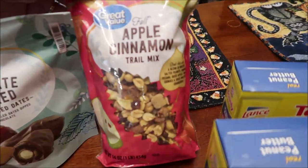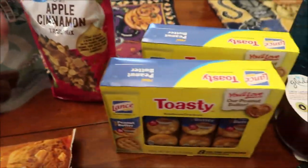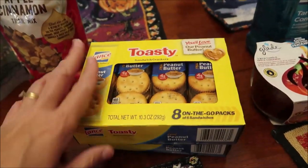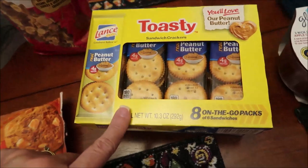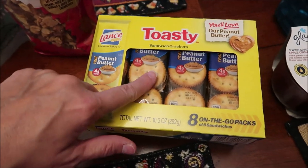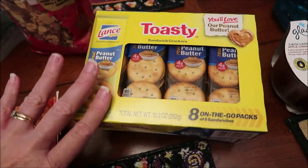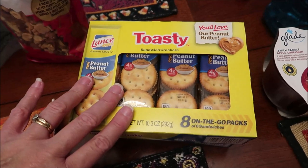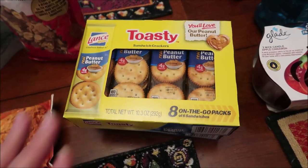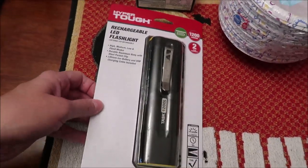We bought the Great Value chocolate covered almond-filled dates and found the fall apple cinnamon trail mix — we'll do a review of those. I also bought two more boxes of these Lance Toasty peanut butter crackers. I love these; they used to be Austin's but Austin changed their cracker, so I switched to these. They have so much salt on them — if you like a salty peanut butter cracker, these are wonderful.